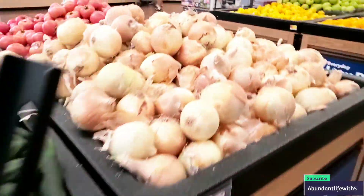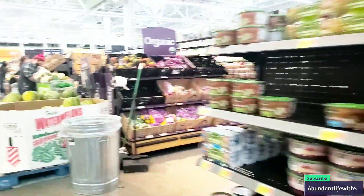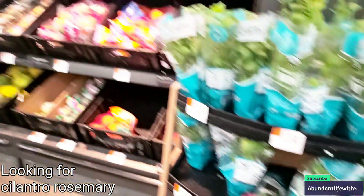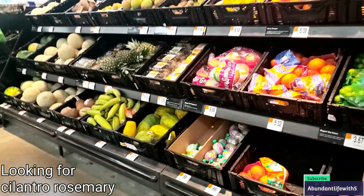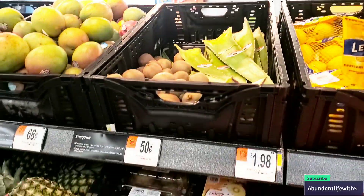I'll actually buy this. The onions look huge. They actually stocked up some things, which is great. All they've got is parsley and mint, so that's not good — I guess I'm going to have to start from seed. But for the most part, everything looks good. They even have plantains, coconuts, kiwi, and aloe — a whole bunch of stuff. And the kiwi's only 50 cents. That's good.